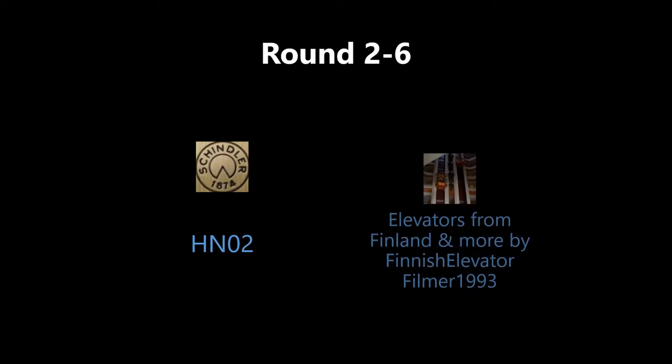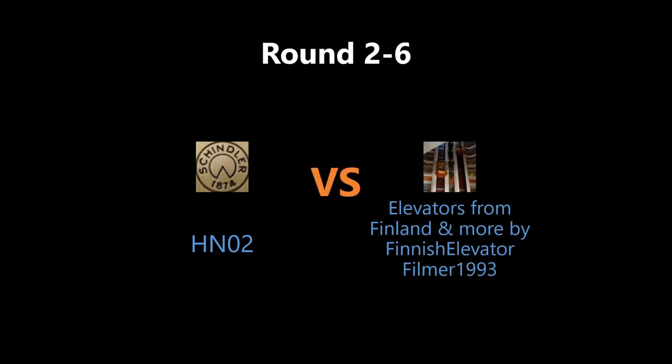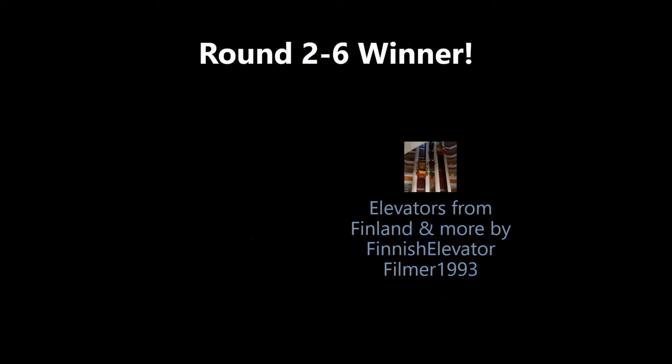All right, let's find out who won the last round. The results are 1, 5, 2 — Elevators from Finland, and more by Finnish Elevator filming in 1993.